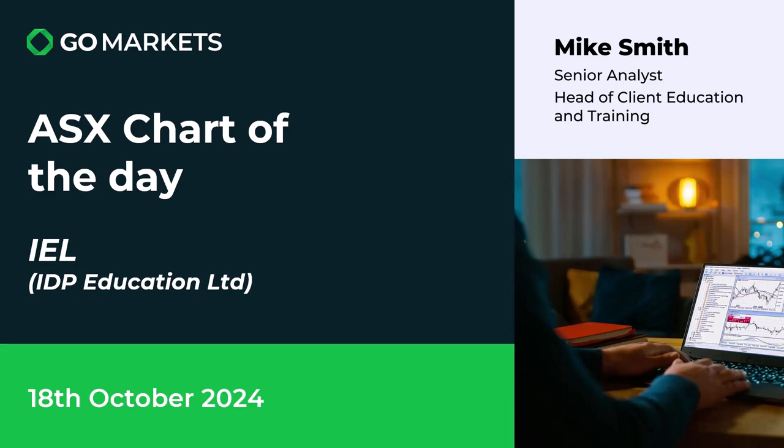Welcome to your ASX Chart of the Day. Today we are looking at IDP Education Limited on this Friday, the 18th of October. The code IEL — they're in the university placement space globally and also run English tests. They did report on the 15th of October and have had some interesting price action since then. The chart is really worth having a look at, so let's do it right now.